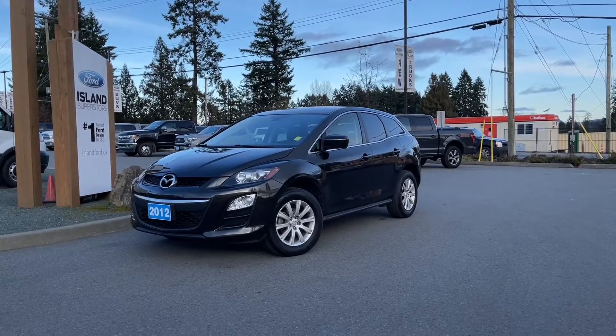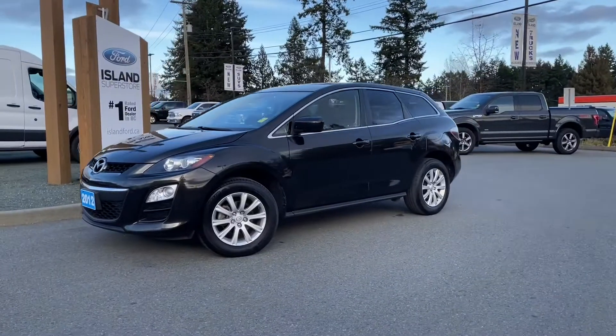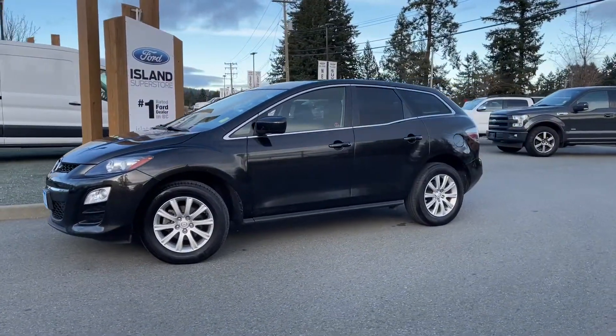It's a great day for a drive, especially in a 2012 Mazda CX-7 in black. It has black cloth interior, seating for five, four doors, and a hatch.